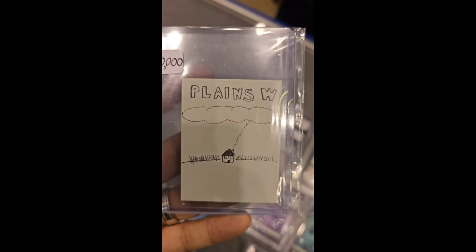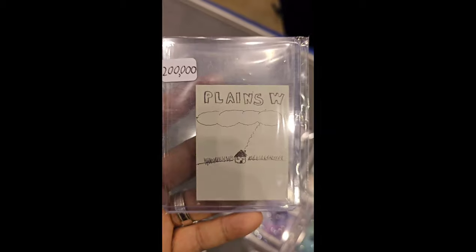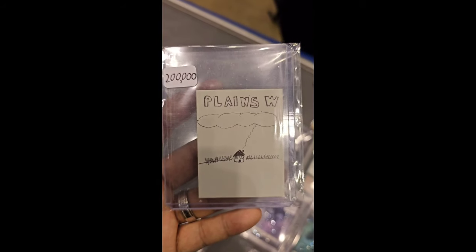Hand-drawn by Richard Garfield. This is the predecessor. Was this from Richard? Yes, this is from Richard. Do you guys own this now? Yes, we own this.